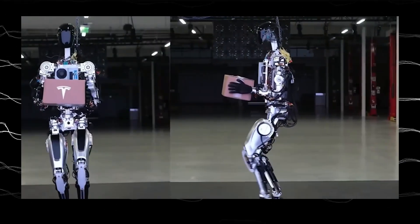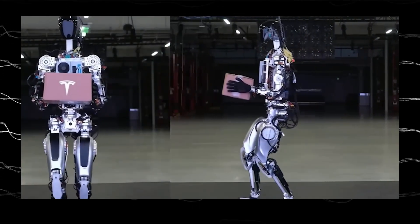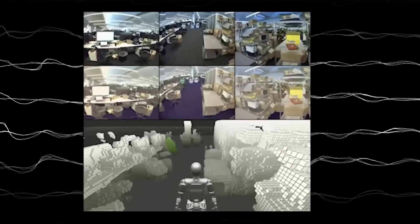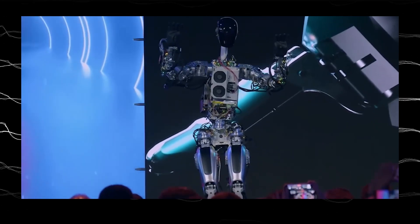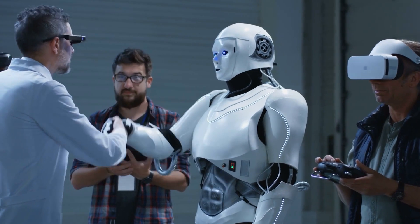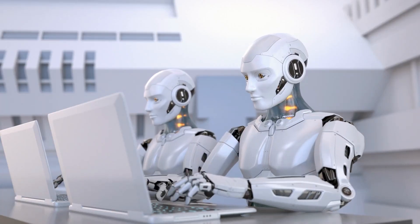While not a ballerina by any standard, Gen 1 proved that humanoid robots could learn and adapt. It could navigate obstacles, pick up objects, and even perform a basic dance routine. It was a glimpse into a future where robots could become helpful companions, assisting with everyday tasks and chores.